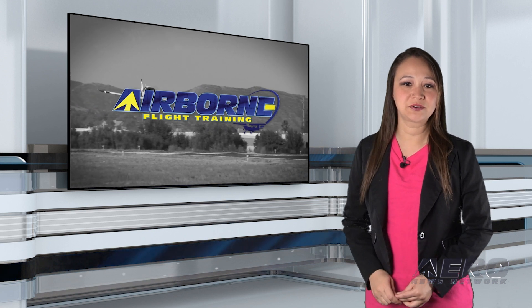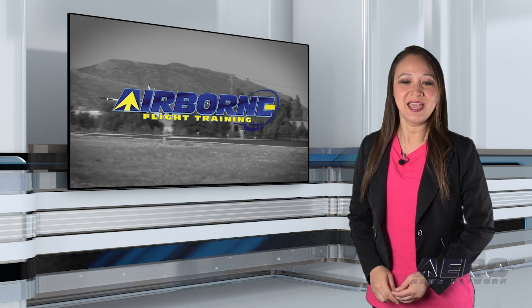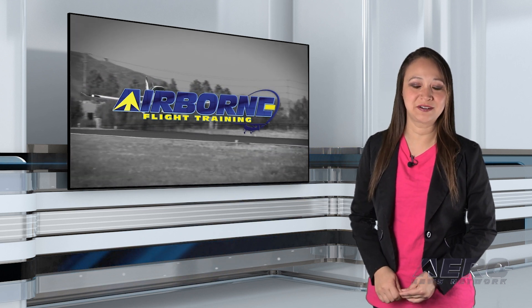Welcome back. With so much news coming out of the flight training industry, we're going to be summarizing some shorter stories in this segment we call Around the Patch. ACE has appointed a new executive director, Daryl Price. The Aerospace Center for Excellence is a large 14-building Aerospace STEM facility located on the Sun & Fun Expo Campus.